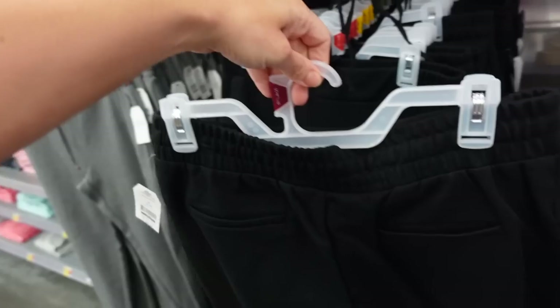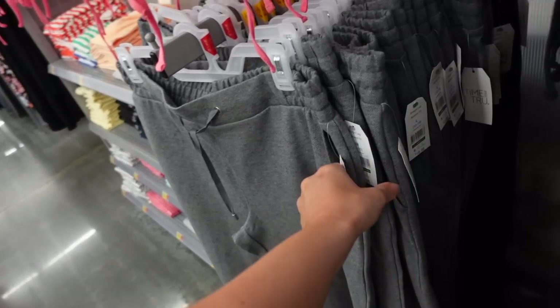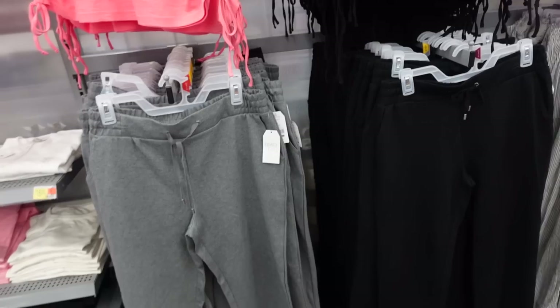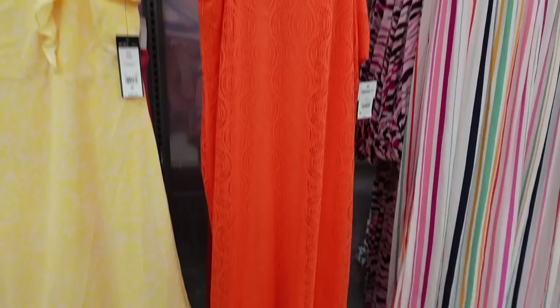Also on sale are the palm pants from Time and True. These have the elastic waistband, side pocket, straight through the leg, a textured material that's really easy to dress up or down. Elastic through the back with trouser style pockets, in black and also gray. These were $18.98, now on sale for $14.